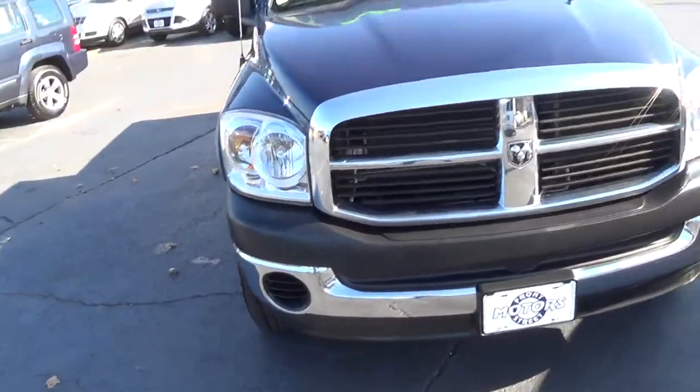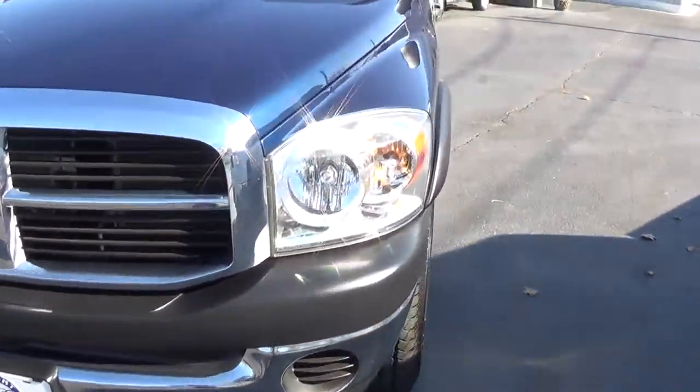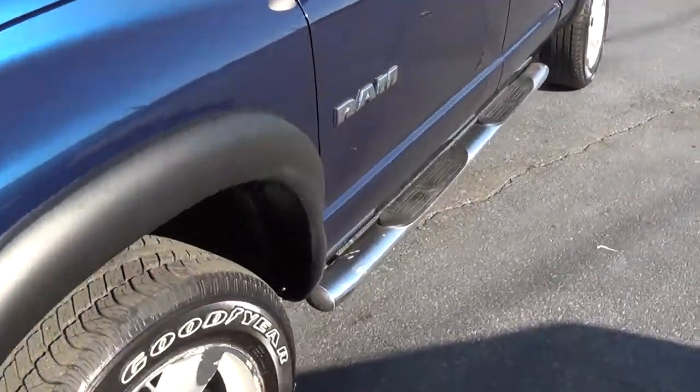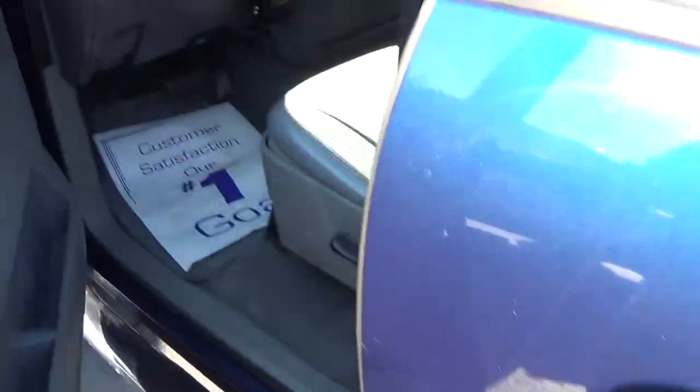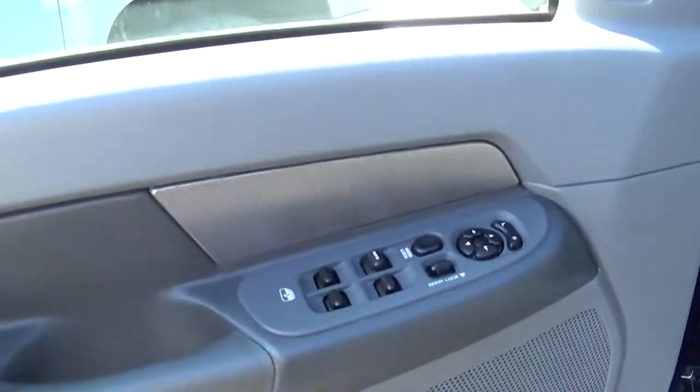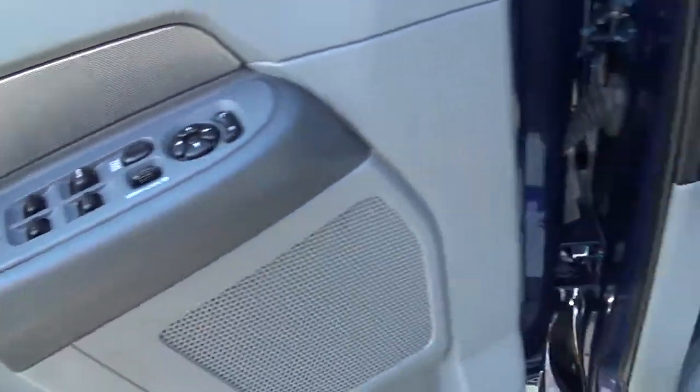Nice chrome grill, chrome bumpers, and nice fender flares. You got all your basic power options — power windows, power door locks, power mirrors.